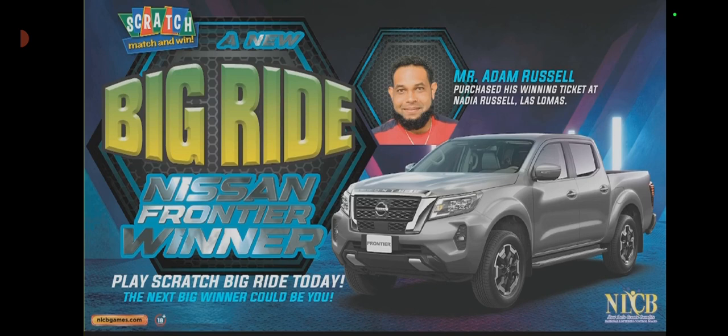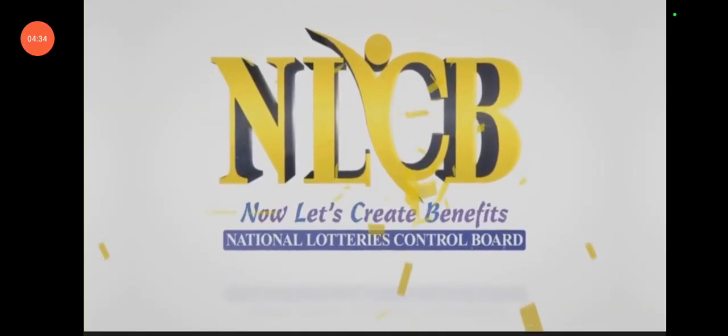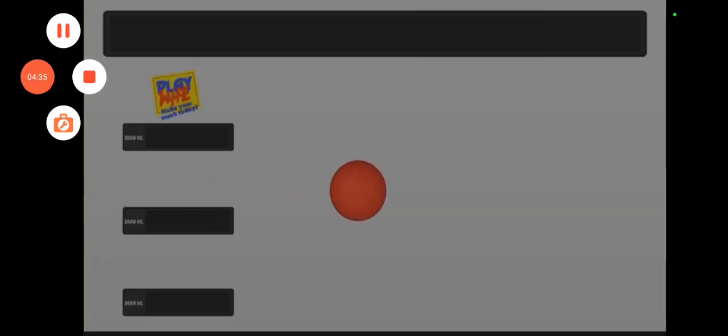Win a Nissan Frontier or big cash prizes — over twenty-seven million dollars in total cash prizes to be won. Congratulations to Adam Russell. Get your Scratch Big Wide ticket; the next big winner could be you. Make life easier with Fear — a fast, safe, and convenient way to pay your bills and top up your mobile at over 1,300 NLCB Lottery Centers nationwide. Thank you for joining us; do so again at 1pm for another Playway Pick Two and Pick Four draw.